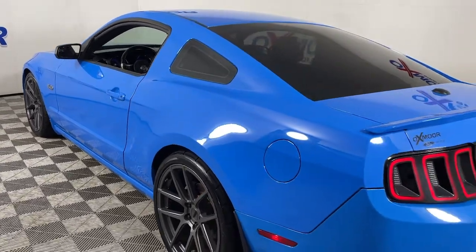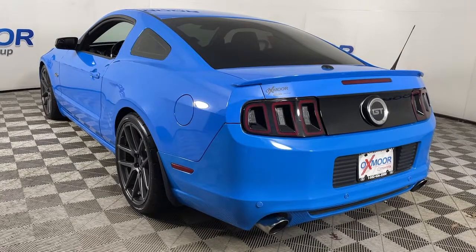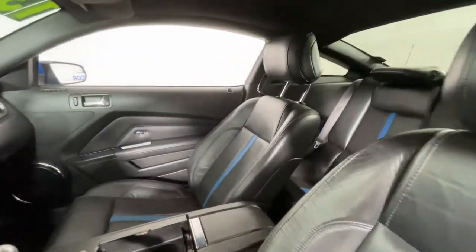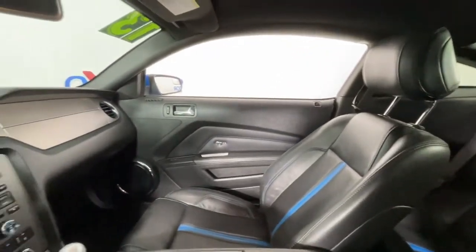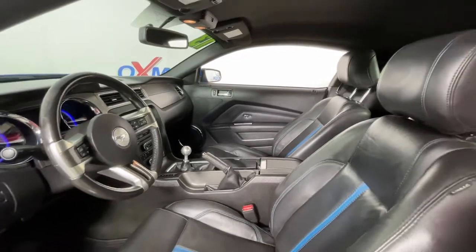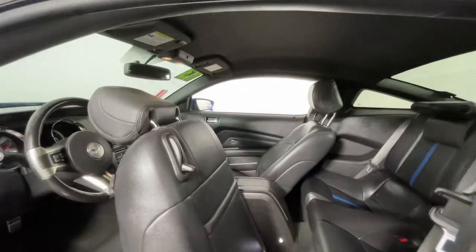For those who will settle for nothing short of legendary, this high-performance Ford Mustang pulses with indomitable spirit and rebellious style. On the track, drag strip or highways and country roads, this quintessential pony car infuses your driving life with pure adrenaline wrapped in a smart, beautiful package. The following are some of this vehicle's highlighted options.